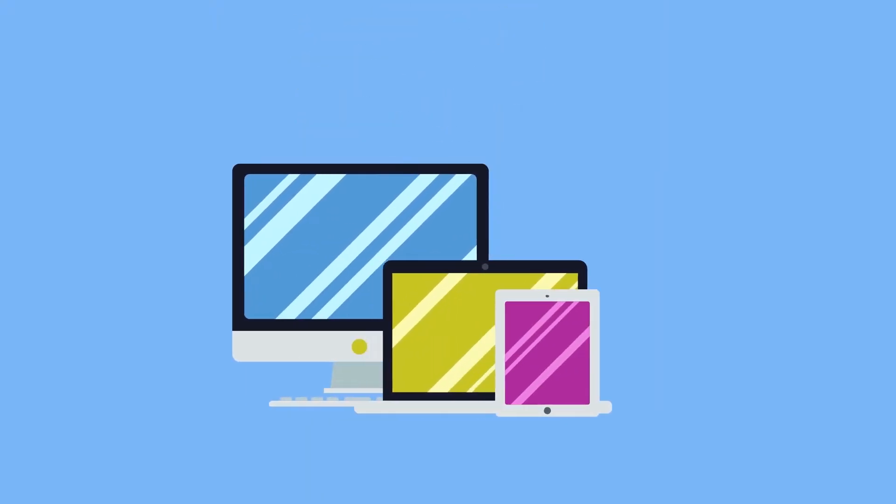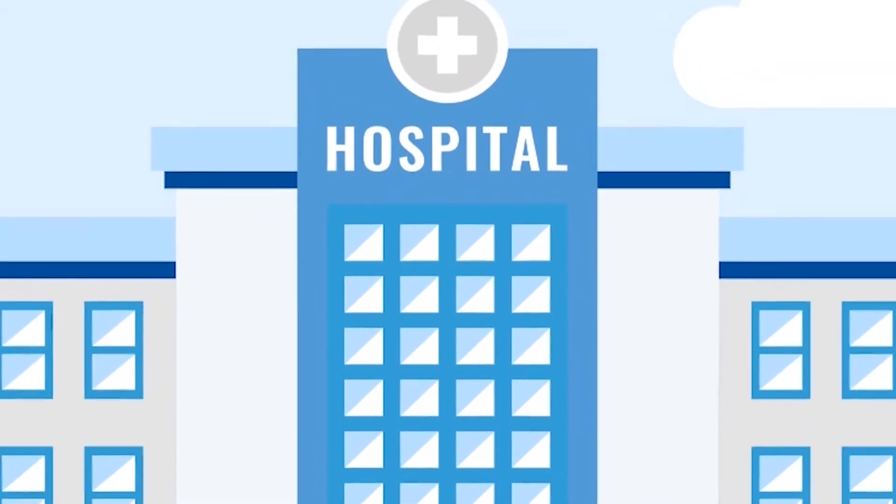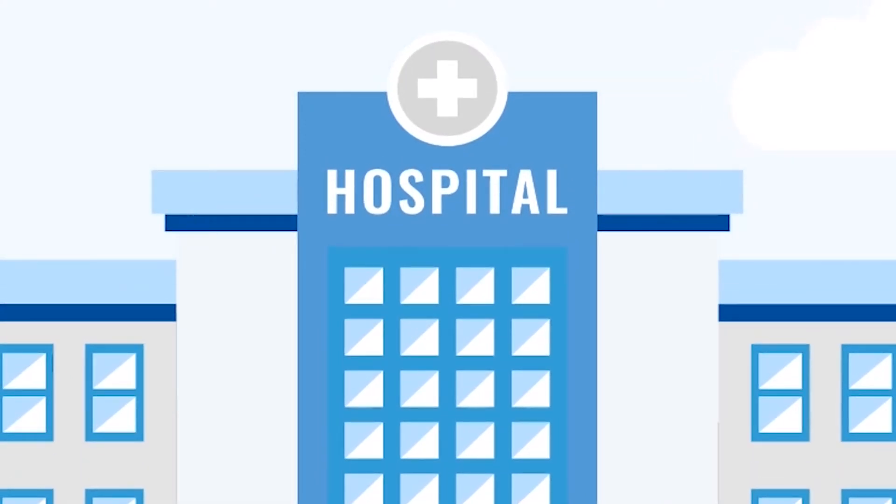Healthcare systems worldwide are in need of transformation. From patient experience and clinical performance to economic value, Isansys has created a solution which can address these challenges. It can also enable the burden of acute care to be moved from the hospital to the home.